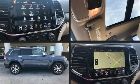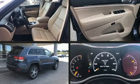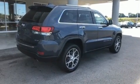Take command of the road in the 2020 Jeep Grand Cherokee. Top features include front dual-zone air conditioning, leather upholstery, a power seat, and heated and ventilated seats.